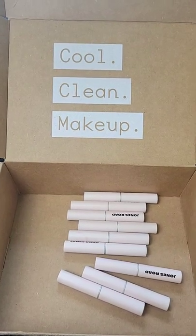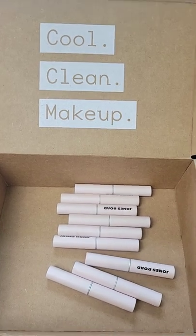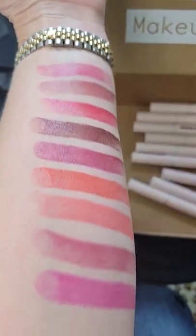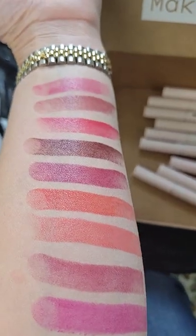Cool, clean makeup. The new Jones Road Lip Tints — I have all nine shades. Here are the swatches going in natural light, going from top to bottom.